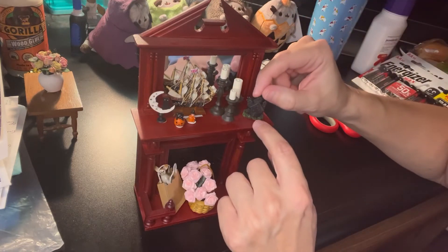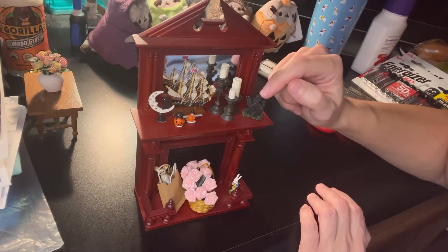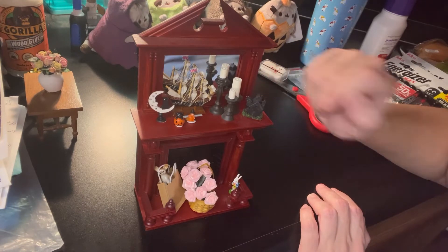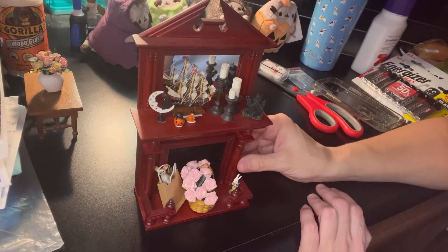And here I have another haunted house. This one's made of plastic, but it is pretty darn cute. So those are the four items that I received in the mail today from Etsy.